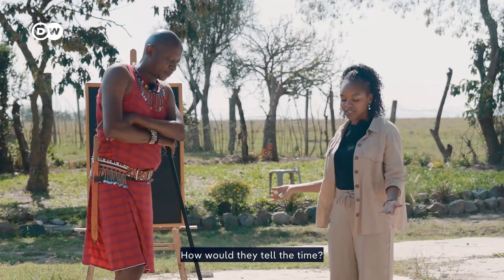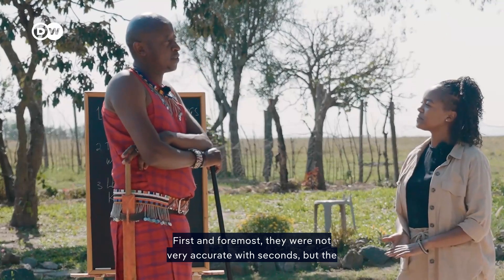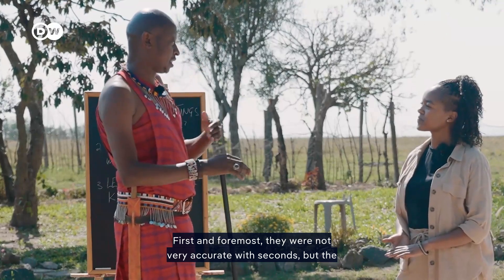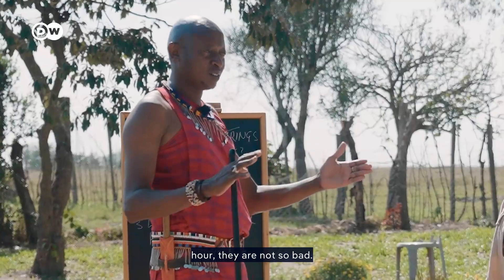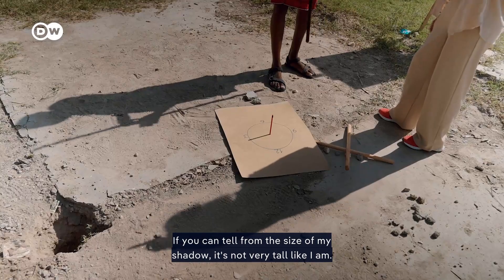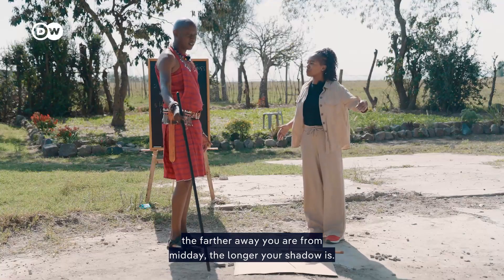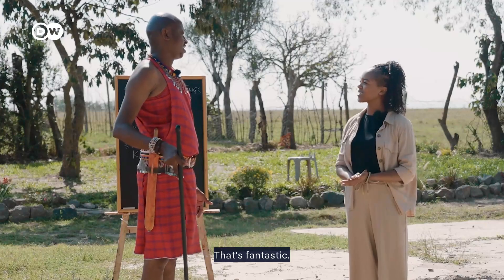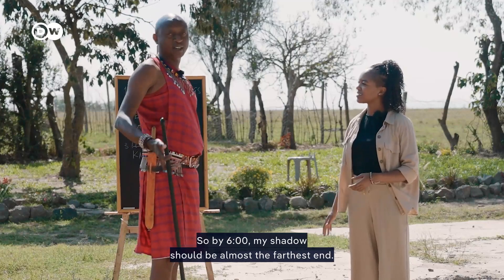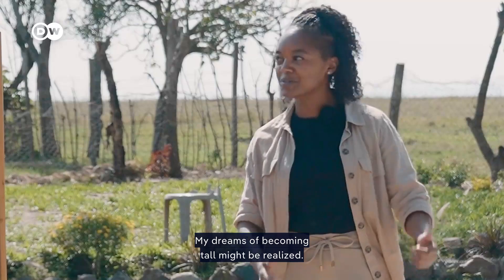How would your great ancestors tell the time? They were not very accurate with seconds, but the hour — they were not so bad. If you can tell from the size of my shadow, it's not very tall like I am. So basically, the farther away you are from midday, the longer your shadow is. That's fantastic. So by six, my shadow should be almost the farthest end — my dreams of becoming tall might be realized.